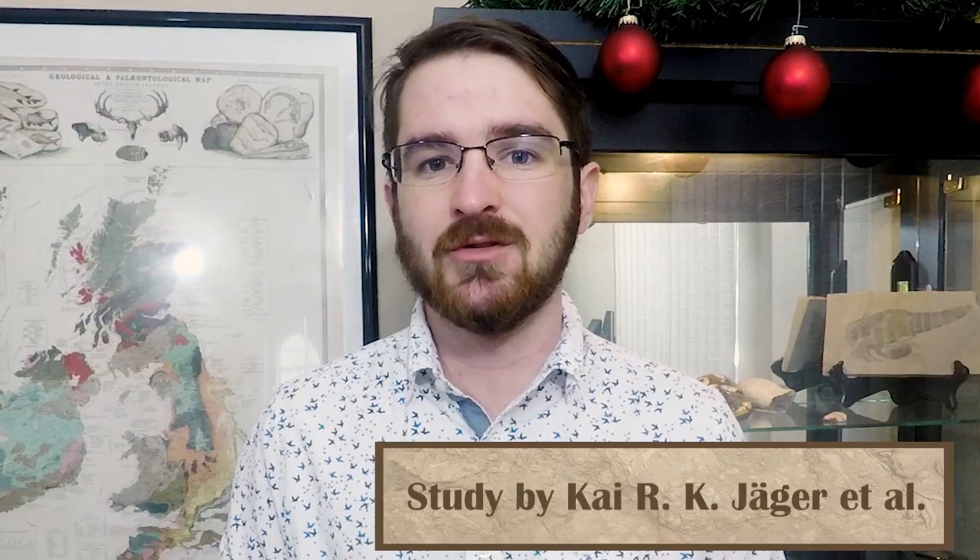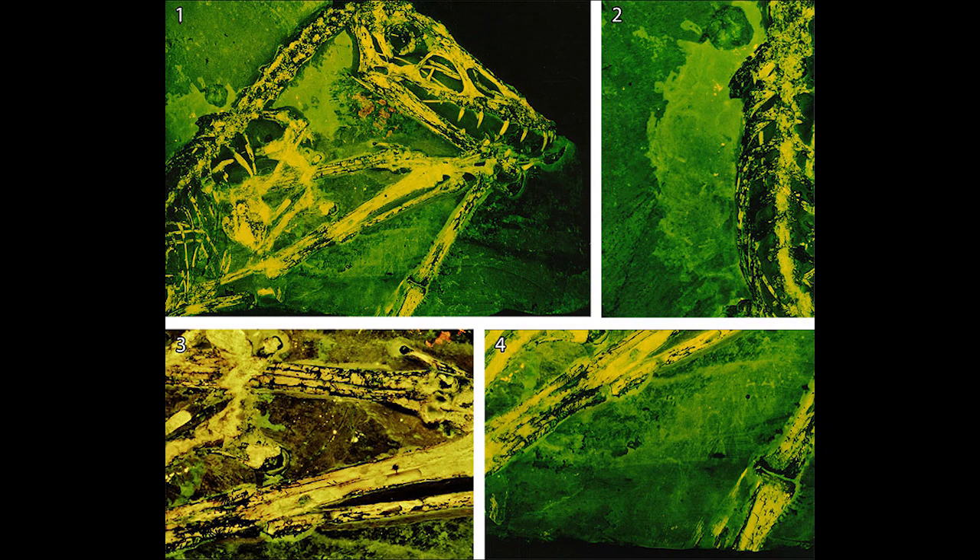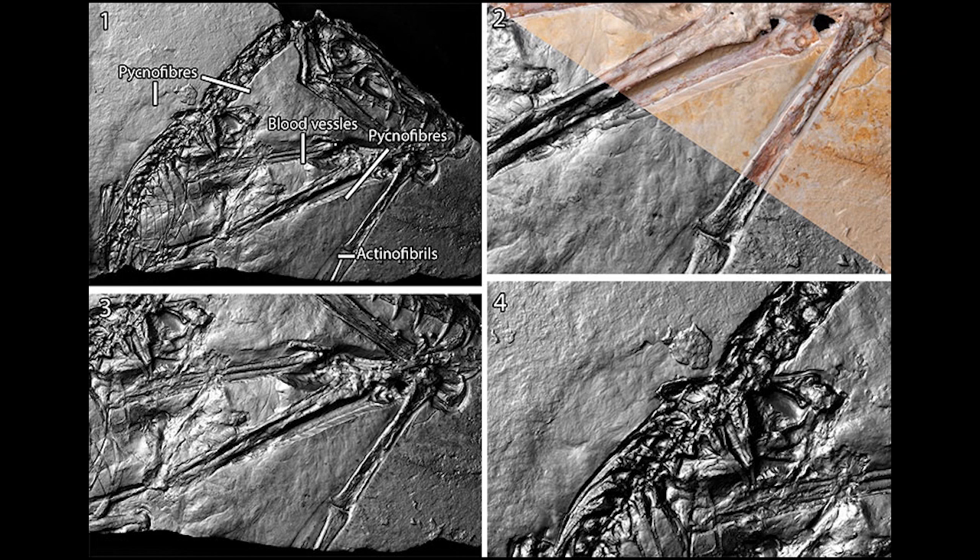However, at that time, it often wasn't seen as being actual pycnofibers or fibers of any kind, with Goldfuss thought to be looking too hard into the rock to find something that wasn't there. In the modern day, scientists have been able to use better imaging techniques to confirm that Goldfuss did see pycnofibers. By taking photos of the fossil from different angles and with different wavelengths of light, the scientists were able to form a composite image of the fossil with incredible detail.